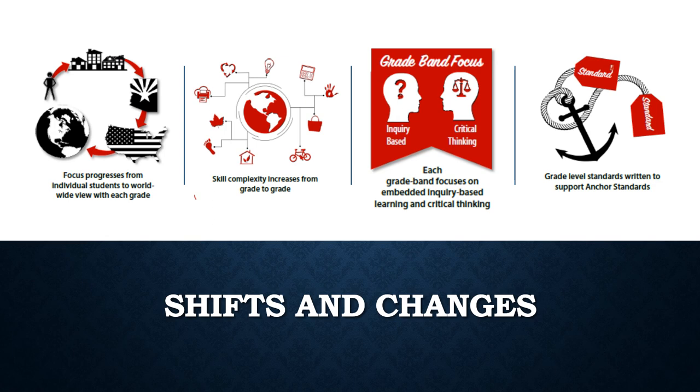Before we look at the exact standards, let's first examine some more shifts. The standards have a focused progression that moves from the student to their community, to their state and country, to a worldwide view. The standards also increase in skill complexity from grade to grade. Inquiry and evidence-based argumentation is a key component in the new standards. We now have 21 anchor standards that are the goal for all Arizona students to master by the time they graduate high school.